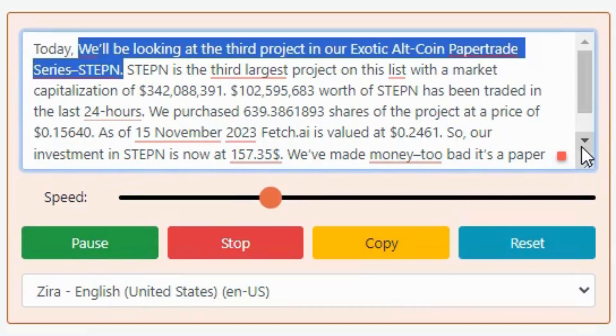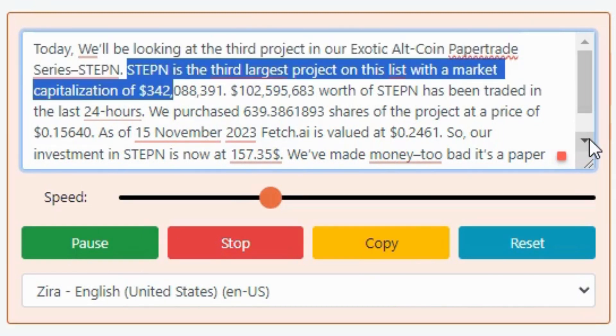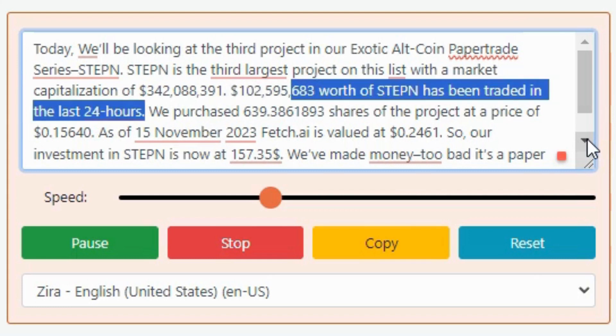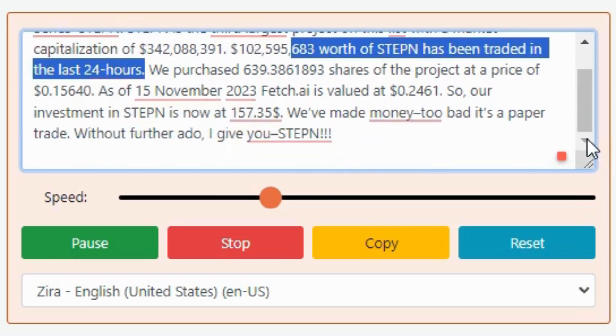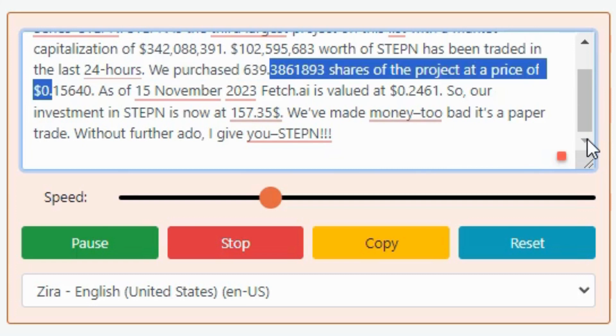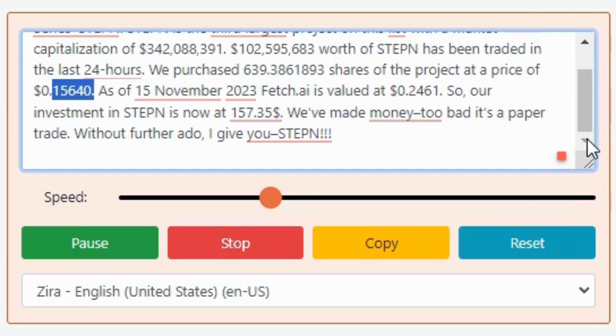Today, we'll be looking at the third project in our exotic altcoin paper trade series: Stepn. Stepn is the third largest project on this list with a market capitalization of $342,088,391. $102,595,683 worth of Stepn has been traded in the last 24 hours. We purchased 639.386, 1893 shares of the project at a price of $0.15640.